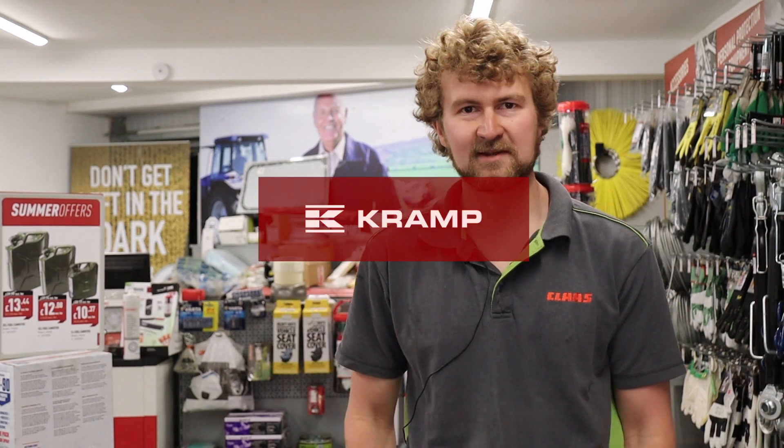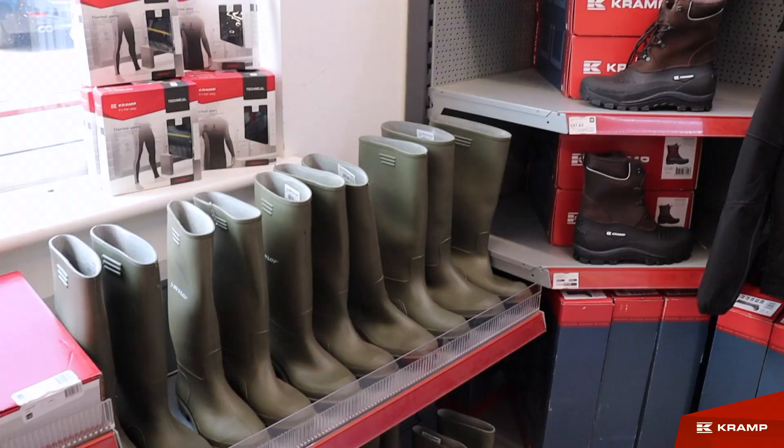I'm James, I'm one of the managers here at Altminton Tractors. We're a small company in Derbyshire, we've got nine staff and we've recently taken on the first UK Powered by Cramp shop. There are a few more now, so yeah, we were the starters of it.